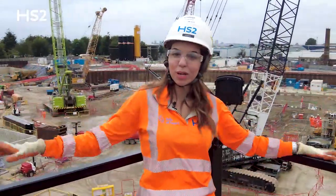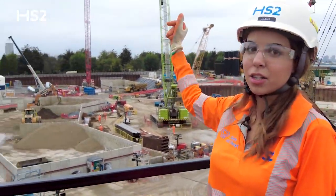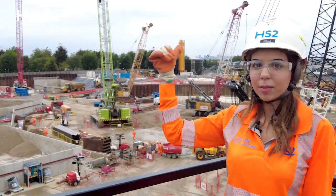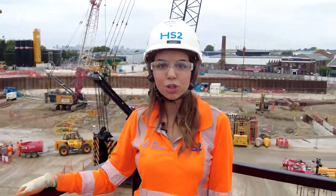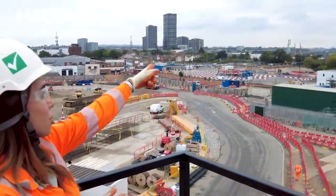This is our viewing platform, where you can see the whole site, which is quite busy at the moment. The ancillary shaft is over there. You can see these wide containers — they're the silos where we store our shotcrete. And just behind me there is the crossover box, which is used for the trains to switch tracks and then head towards Aldgate-Karmen station, which is just over there.